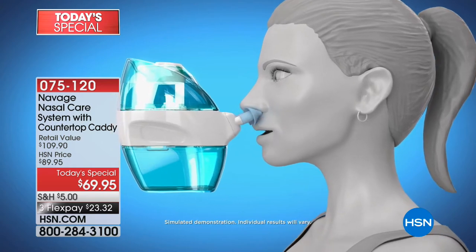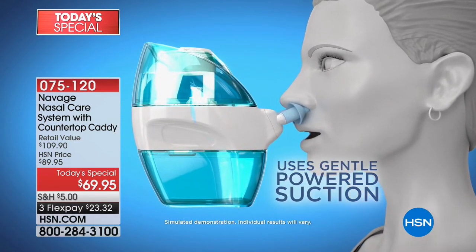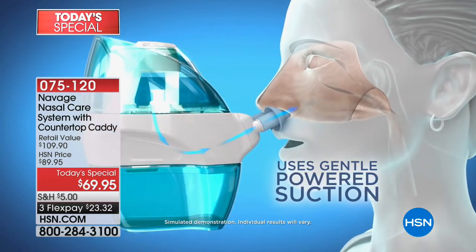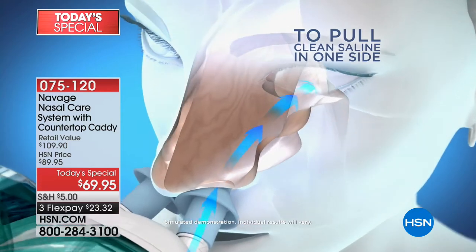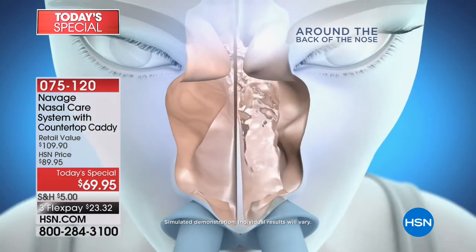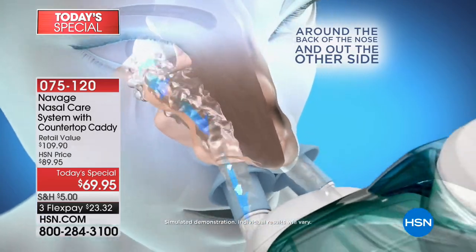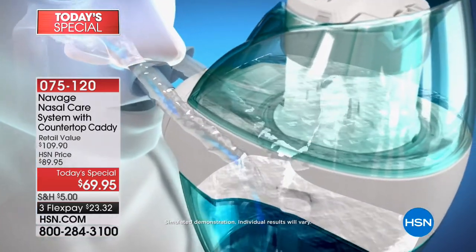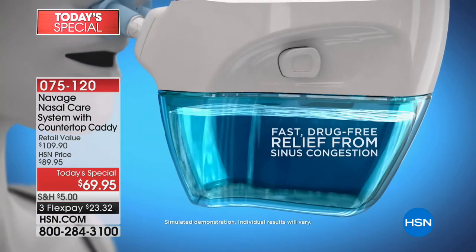I love that it takes whatever shouldn't be in those nasal passages and flushes it through. That's what the Navage nasal care system is all about. As you watch this animation, you can see it gently pulls and pushes from one side to the next behind the nose. It's very comfortable — everybody raves about how easy it is and how quickly you can do this. You can even talk while you're doing this.